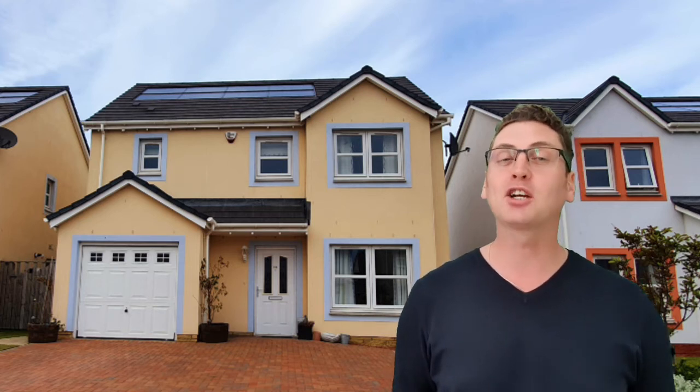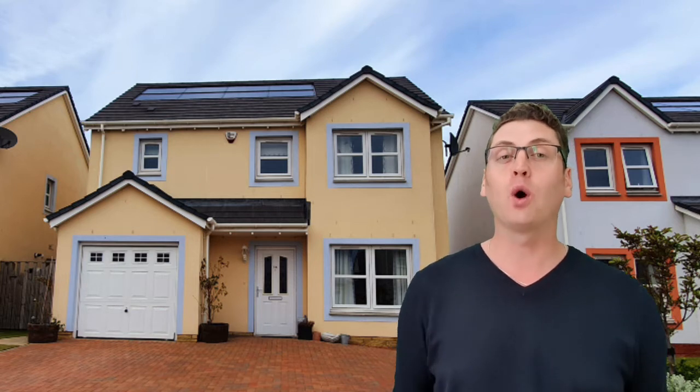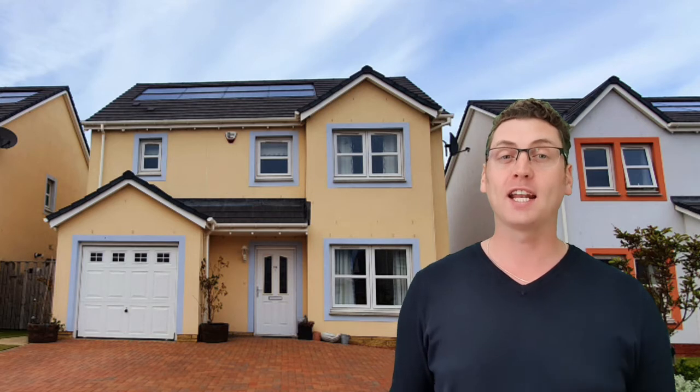Today's property is number 14 Craig Noongrove in Cellardyke, located in the beautiful East Neuk of Fife. If you're looking for a four-bedroom executive detached villa, this is the property for you. Located on the new Silverdykes development in Cellardyke, this is a relatively new home and is very energy efficient.